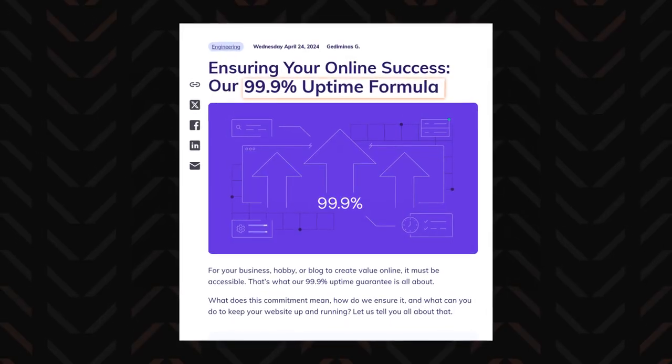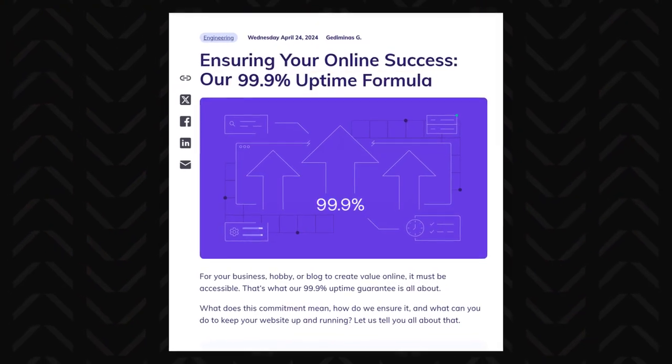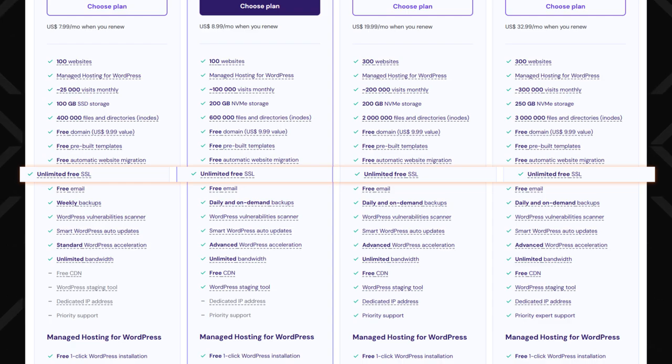The 99.9% uptime guarantee provides the reliability you can count on for keeping your website online and accessible. Pair this with the free SSL certificates included on all plans, and you have a hosting provider that ensures both speed and security are top-notch.